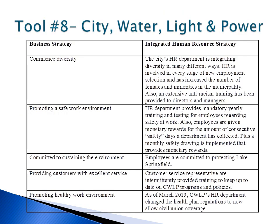CWLP's Human Resource Management does a good job at integrating policies that are aligned with the business goals of the municipality. For example, the current mayor, Mike Houston, is pushing diversity in his business strategies during his term. CWLP has changed its healthcare policy to allow insurance coverage to civil union partnerships.